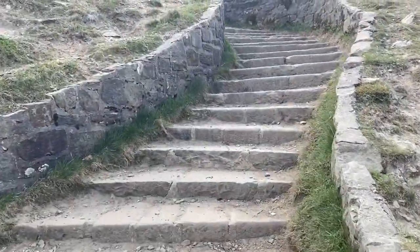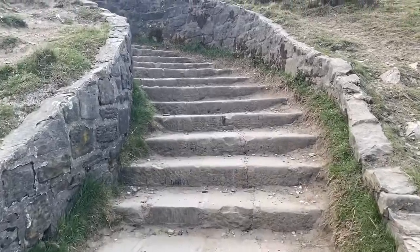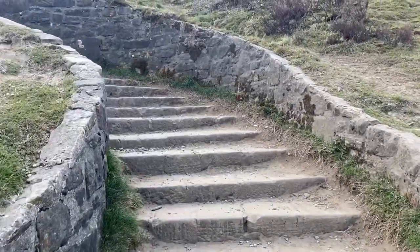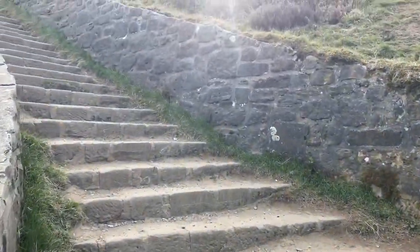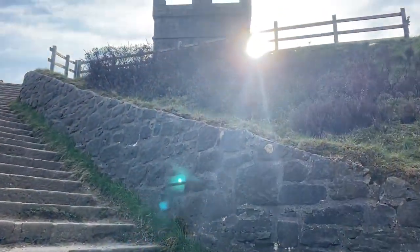We're now making our way up to the Rivington Park Tower. We're almost out of breath — there's quite a lot of steps. We should be there in a minute. You can see it coming into view there.